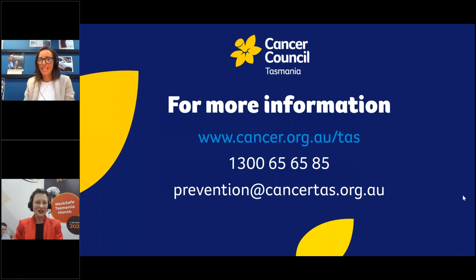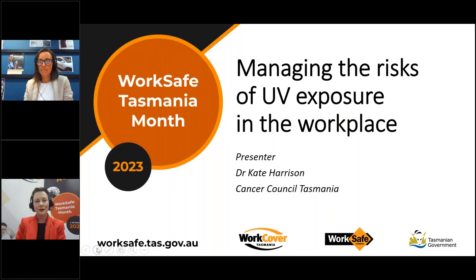Thank you Kate, and thank you to Dr. Kate Harrison from Cancer Council Tasmania for her presentation, Managing the Risks of UV Exposure in the Workplace. Cancer Council details are on the screen if you'd like to contact Cancer Council Tasmania for further information. This webinar has been run as part of WorkSafe Tasmania Month — please head to worksafe.tas.gov.au to find out what other online and in-person events we are running throughout October. WorkSafe Month is an initiative funded by the WorkCover Tasmania Board. Thank you to our presenter Dr. Kate Harrison and thank you to everyone for attending.